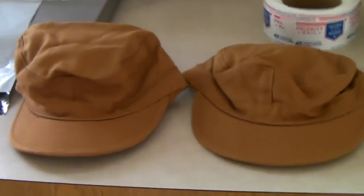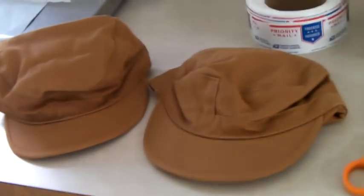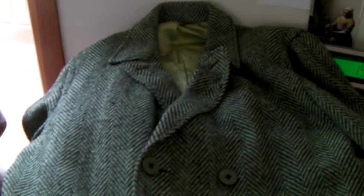These are a pair of military hats with insulated ear flaps. They're new, never used. And they sold for $25 each, so a total of $50 to the same person.